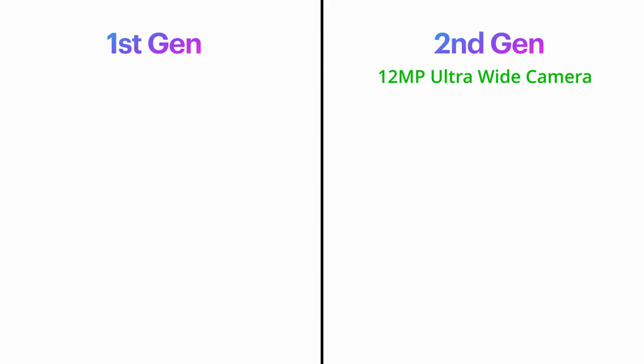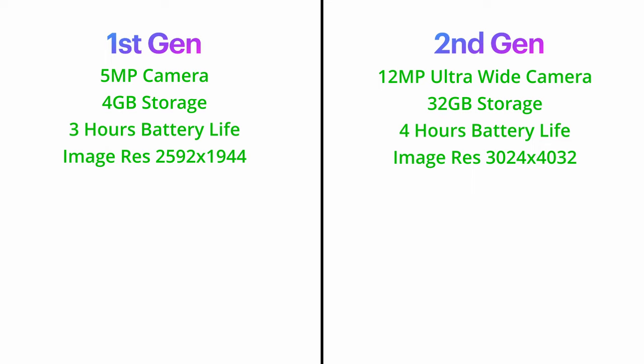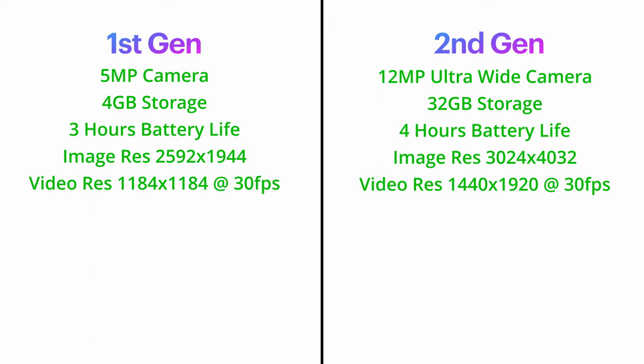With the second gen we get a substantial amount of upgrades. Number one: the camera — 12 megapixel ultra-wide on second gen vs. 5 megapixel on first gen. Storage: 32GB vs. 4GB. Battery: 4 hours vs. 3 hours. Image resolution: 3024x4032 vs. 2592x1944. Video resolution: 1440x1920 at 30fps vs. 1184x1184 at 30fps — essentially a box.